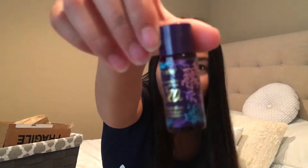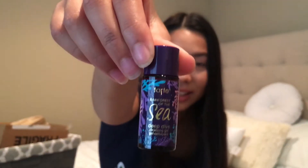And the second thing I see is the Tarte Rainforest of the Sea Deep Dive Cleansing Gel. That looks nice because I've been needing a good cleansing. It smells like — I don't know how to describe it — it smells like man. Like it smells more rustic to me. It's not typical floral feminine-smelling. Okay, next.